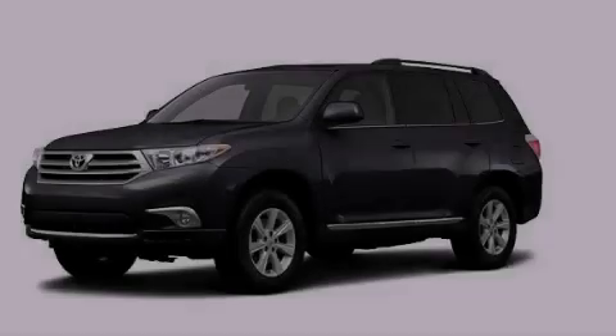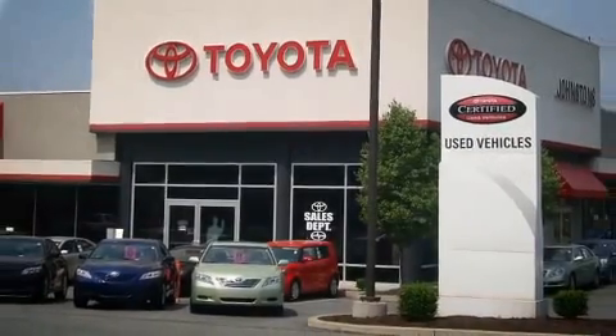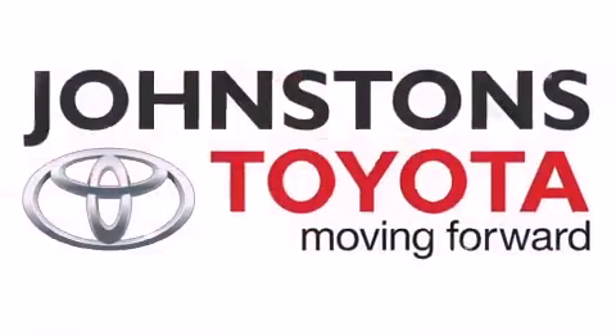Contact us today to arrange your test drive. I got my Toyota, a Johnston's Toyota.